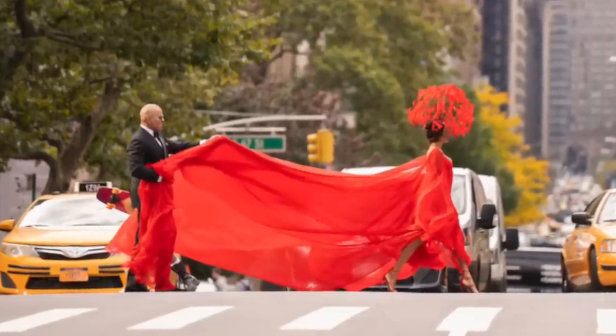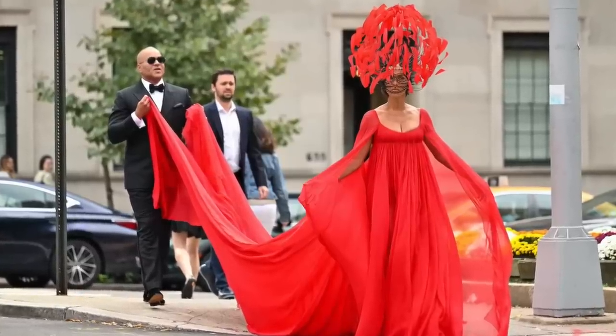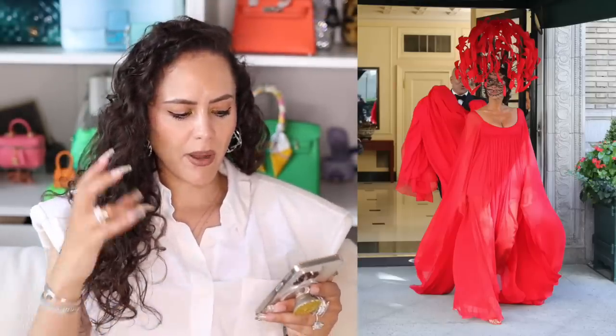Lisa Todd Wexley, otherwise known as LTW, is in Valentino from head to toe. It's dramatic — the train is about 12 feet long. The dress originally appeared in a Valentino show, but they made it custom in red and extended the train for the show. The headpiece is ridiculous but ties in really nicely, and you have the veiled beauty theme. I thought she looked beautiful — the neckline cut, the empire waist, and she just flowed through the streets of Manhattan. Lovely.